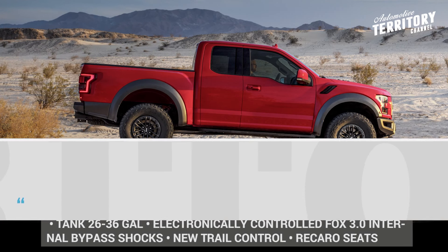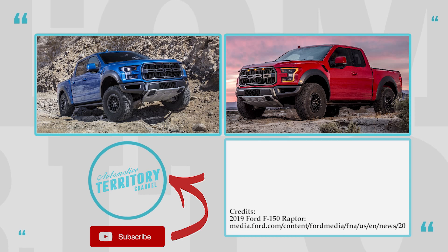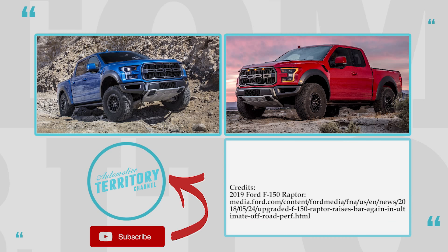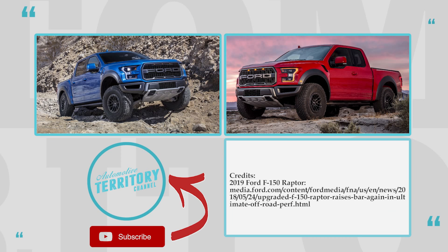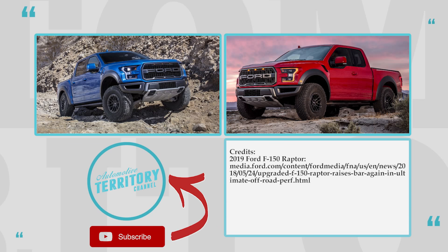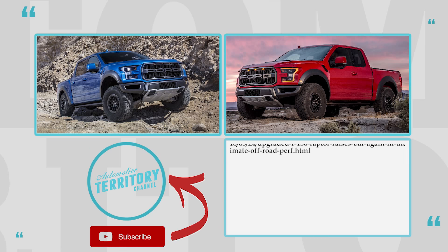What do you think about the upgrades to the new Raptor? Are they enough to allow this truck to continue its reign as the king of off-road ready pickup trucks? Share with us in the comments and check out other videos about upcoming trucks of 2019 and the cheapest models already on sale today. Subscribe for more interesting automotive content and give us a like. See you soon!